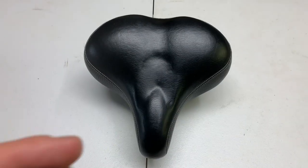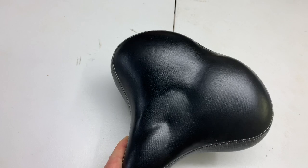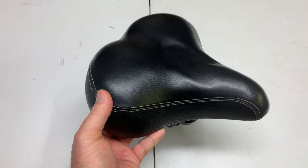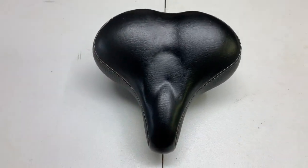You simply cannot go wrong with the Bike-A-Roo. Super comfortable, thick, padded. You can ride using the Bike-A-Roo for miles and miles and you will love it.